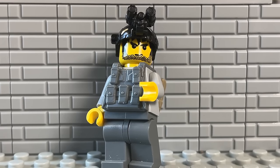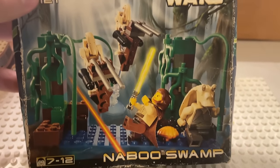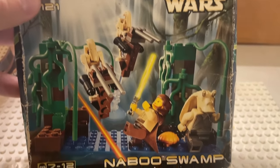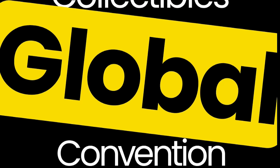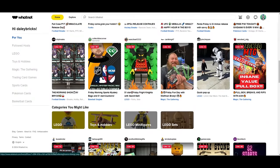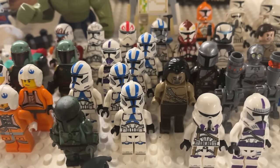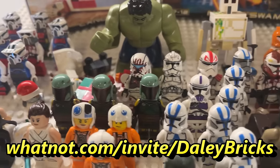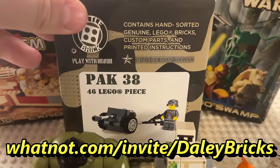Speaking of giving things away — today's giveaway is happening over on Whatnot. On Saturday, April 13th at 3pm EST, I'm going to be giving away an original sealed Naboo Swamp Speeder as well as an original sealed Land Speeder — both very rare collectible sets. On top of that, a LEGO Pack 38 from Battle Brick, also sealed. This will be happening during my livestream auction over on Whatnot during Whatnot Con, the largest global collectibles convention, April 11th to the 14th. I'll also be selling custom clone troopers and authentic LEGO clone troopers. Use my affiliate link in the description for $10 off your first order. You can win over $200 worth of LEGO items.